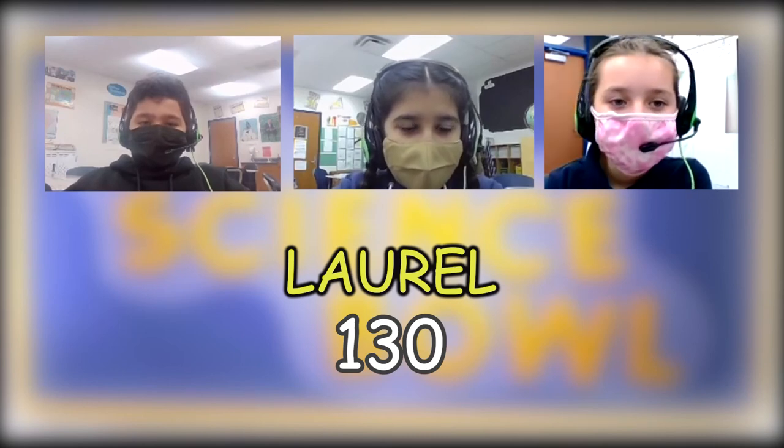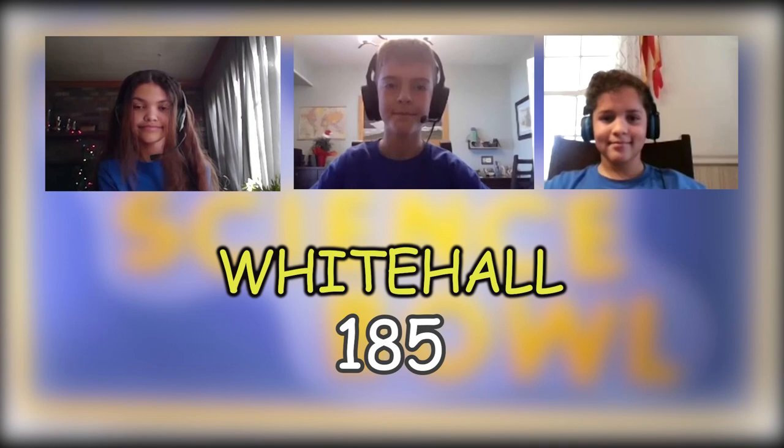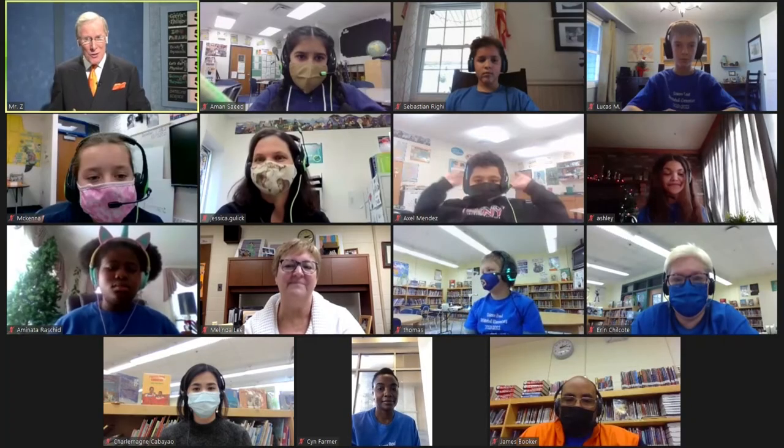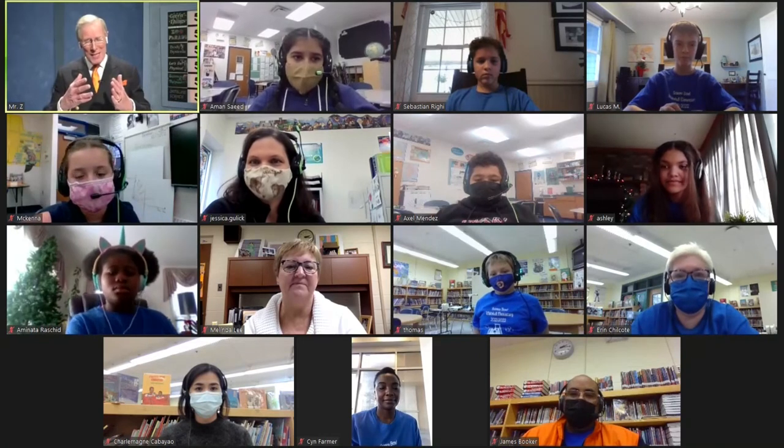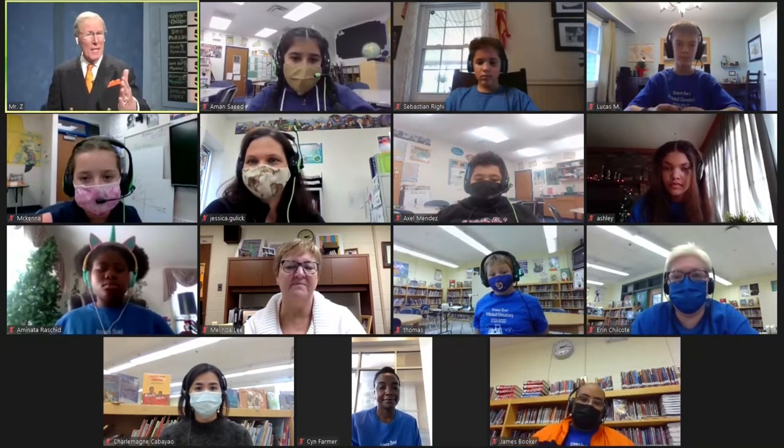Whitehall ends this game with 185 points. The final tally: Laurel with 130 points, Whitehall with 185. Congratulations to Whitehall — we will see you in the semifinals on April 19th. Congratulations also to Laurel for making it this far. We knew it was going to be a good game. They're problem solvers — this is not about memorization and regurgitation, but listening for clues. The host says he's really proud of both teams.